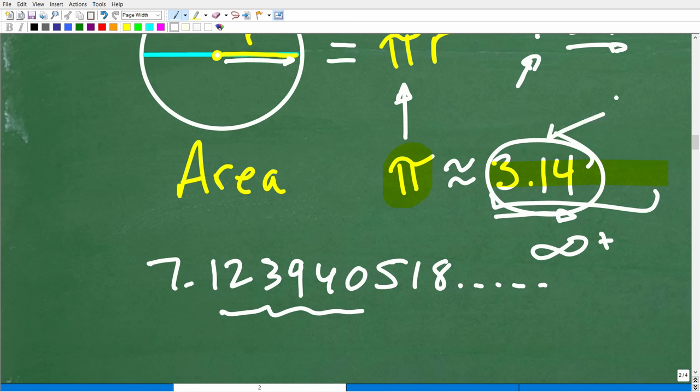If we use an estimate of pi, we will only have an approximation for the area. In mathematics, especially geometry, when you want an exact answer for area or volume — anything involving formulas with pi, like circles, cylinders, or spheres — you just leave pi by itself. Don't use a decimal approximation. That's why we have pi in the final answer. Anytime you want an exact area or volume, never replace pi with a decimal.